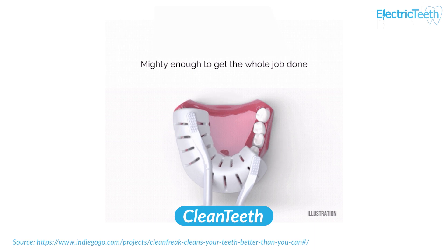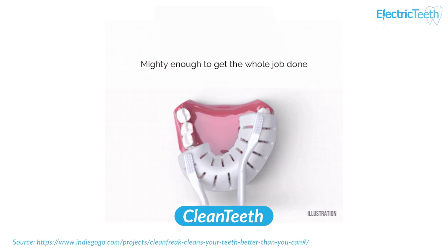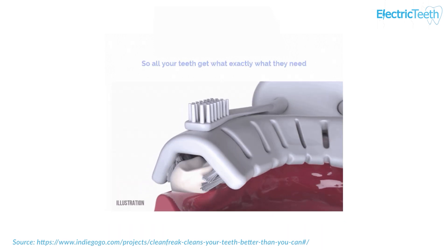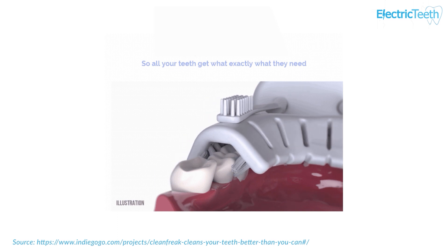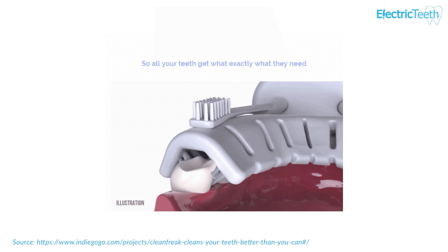Clean Teeth, a mouthpiece style toothbrush that cleans one arch of teeth at a time, is now due to ship in May. Regular updates are coming through from the company and they have confirmed shipping addresses for the early backers of the project. That includes myself.